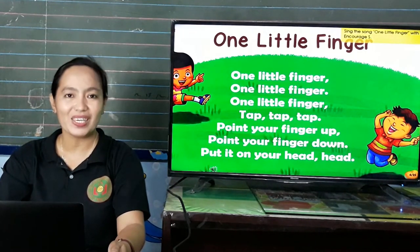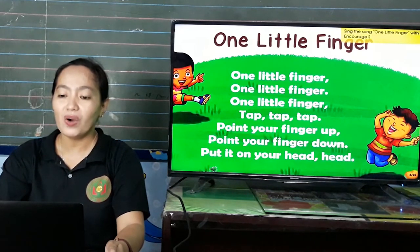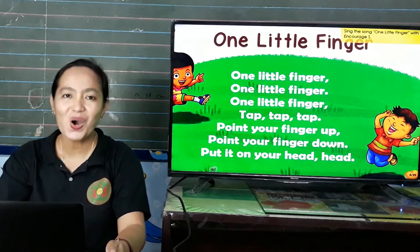One little finger, one little finger, one little finger, tap, tap, tap. Point your finger up. Point your finger down. Put it on your nose. Nose!